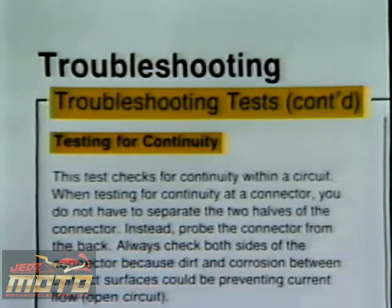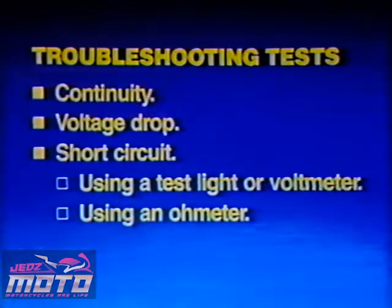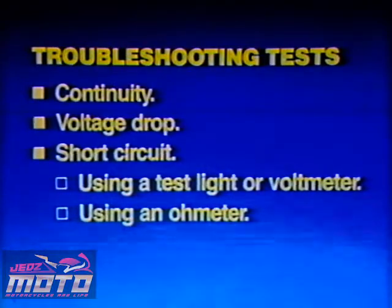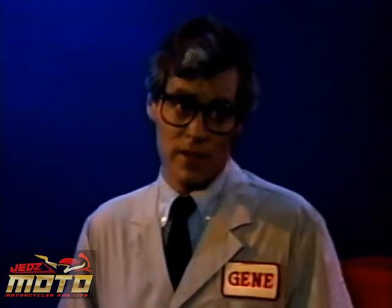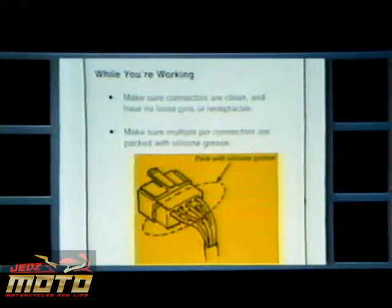You'll find several tests you can easily perform to help troubleshoot, like testing for continuity, voltage drop, and testing for a short circuit. These tests require certain troubleshooting precautions, so make sure you follow them carefully. The last thing you want to do is damage the customer's motorcycle. Simple diagrams are also included with each test.